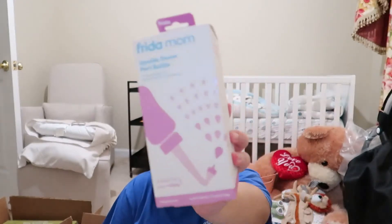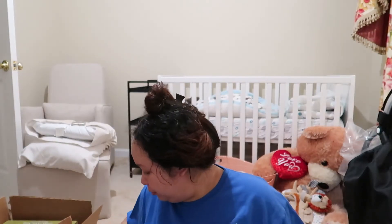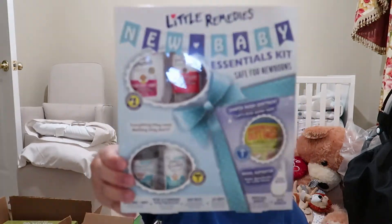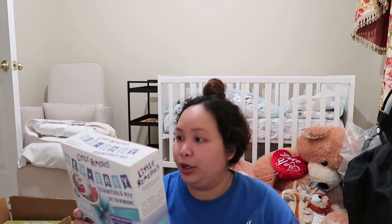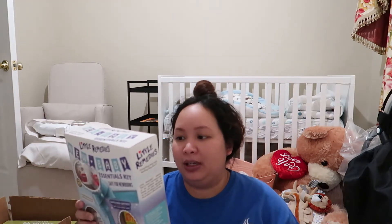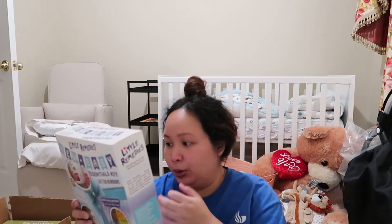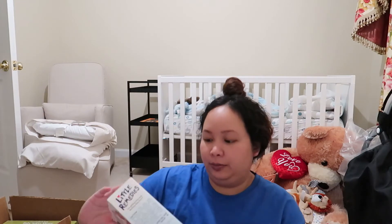Next is a mommy item — this is a Frida Mom peri bottle to clean down there after having the baby. Then this was also on my registry — a little medicine kit for the baby. It has infant fever and pain reliever, Gripe Water for tummies, saline spray, gas relief drops, and Bordeaux's Butt Paste. I'll open it up later just to check.